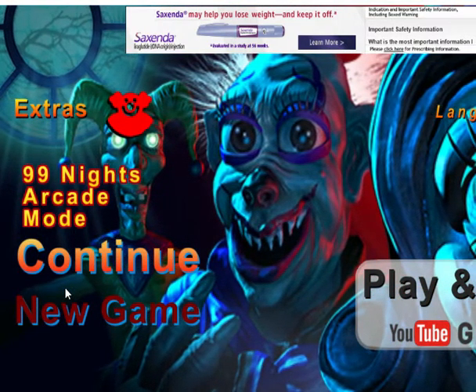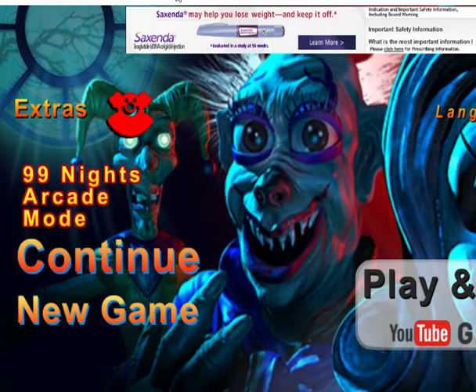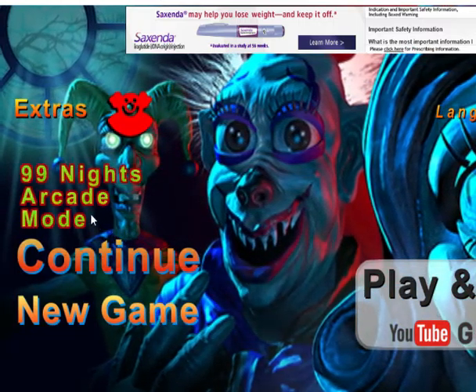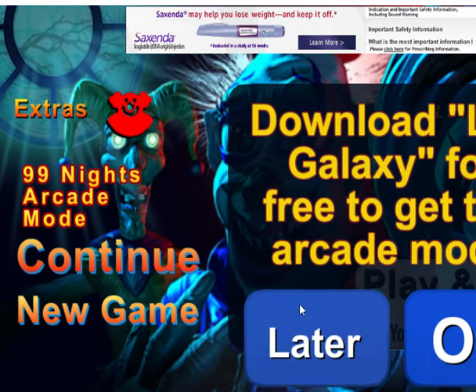Hello everyone, and welcome back to another video where today we are going to find a new game called Zoolock Knights Evil Clowns Five Nights at Zoolock Shopping. Let's just get right into it. Download Leo Galaxy for free to get there.